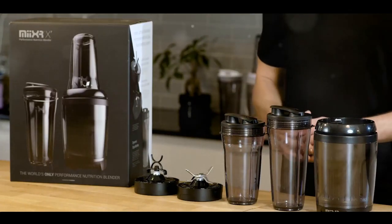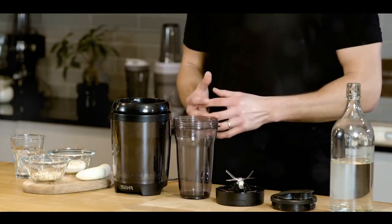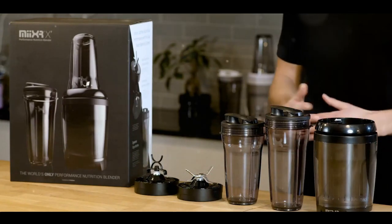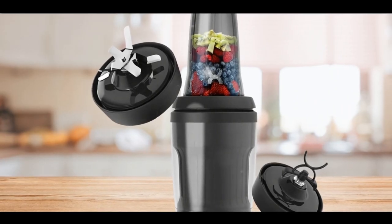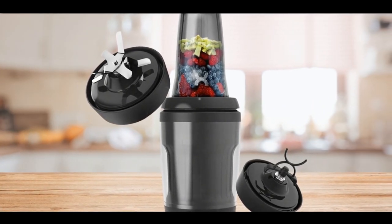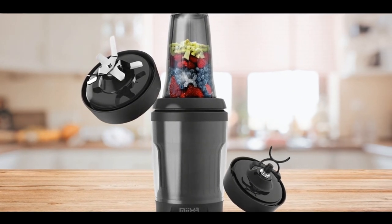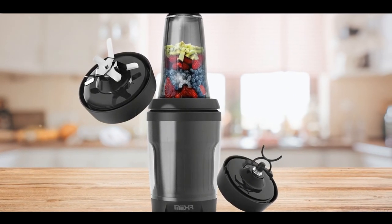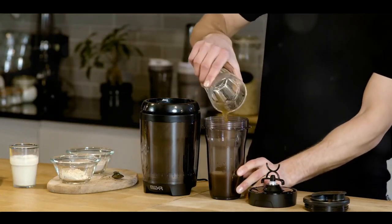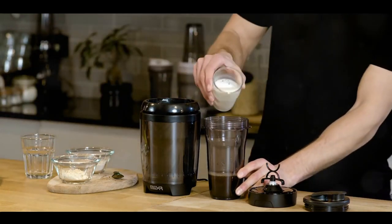Say goodbye to bothersome lumps in your smoothies and welcome a creamy, heavenly beverage. The Promix MixRX has received overwhelming acclaim from users and boasts top ratings on Amazon UK. Customers have praised its durability, efficiency and ease of cleaning. Its 1L capacity is ideal for whipping up smoothies for the entire family or preparing meals for the week. Another notable feature is its built-in rechargeable battery — no longer are you confined to your kitchen. Take this blender to the gym, your office or even on holiday. The freedom to blend wherever you are — that's the Promix promise.